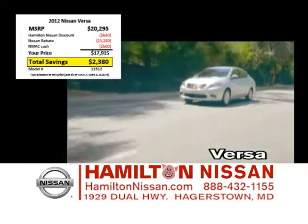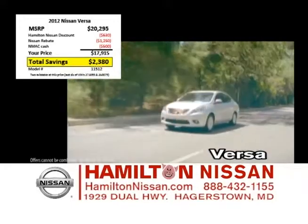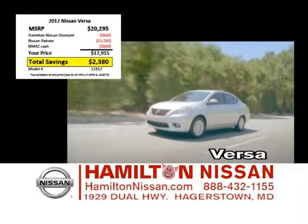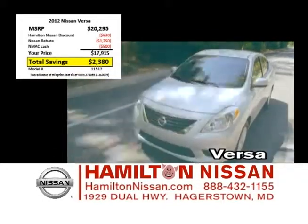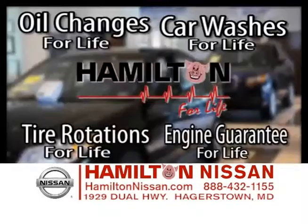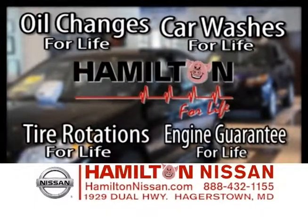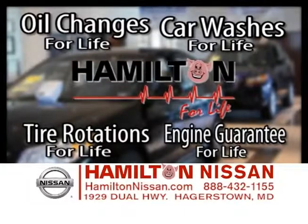How about an entry-level vehicle that won't break the bank and gets phenomenal fuel economy? Then check out the Nissan Versa. With rebates and discounts, you can take up to $2,300 off. And don't forget, you'll never pay for oil changes, tire rotations, or car washes at Hamilton Nissan with our Hamilton for Life program.